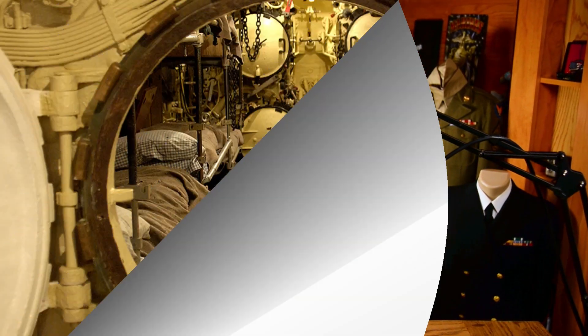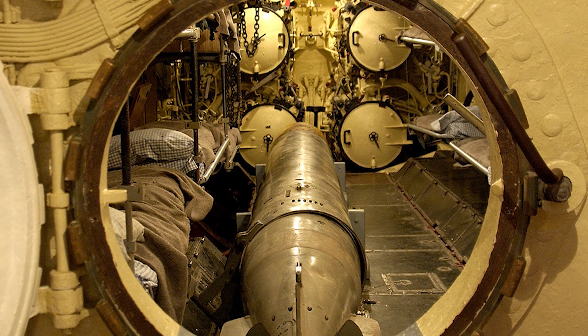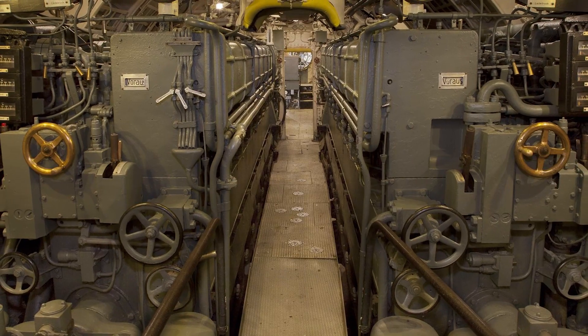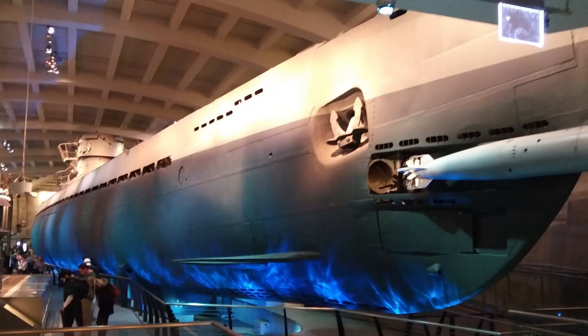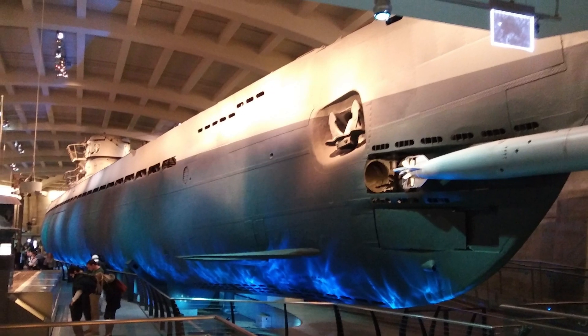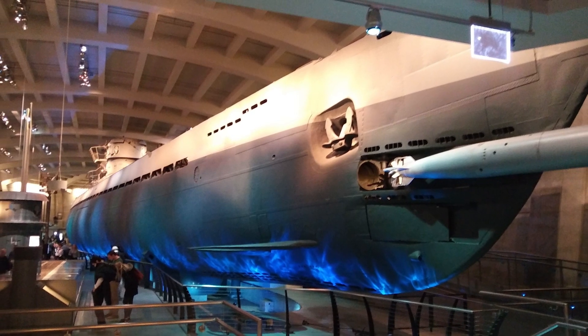U-505 is the only U-boat of its kind left in the world. If you haven't been to the Chicago Museum of Science and Industry and taken a tour of U-505, I highly recommend that you do so. The preservation of U-505 is crucial to understanding the history of World War II, the Battle of the Atlantic, and the role of U-boats in the conflict — and it serves as a valuable educational resource and a reminder of the sacrifices made by those who fought during the war.